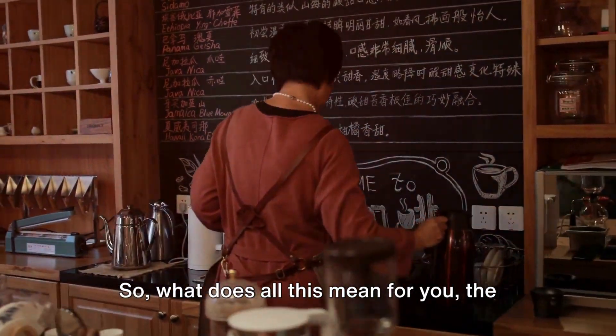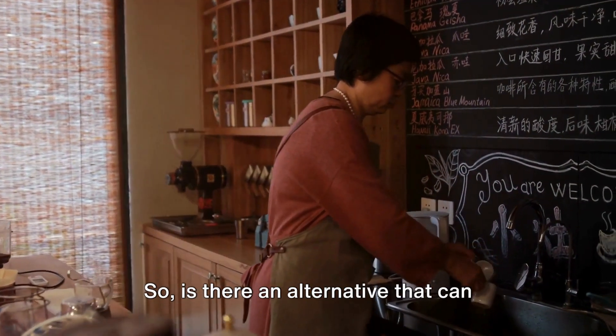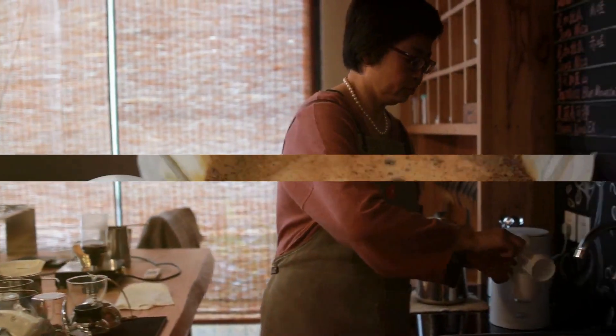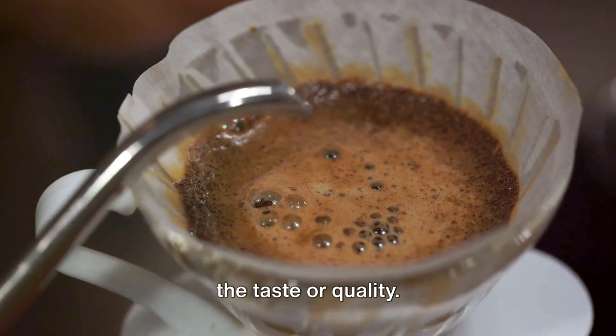So, what does all this mean for you, the coffee lover? Well, it might be time to rethink your caffeine routine. Is there an alternative that can balance your love for coffee and the environment? There are more eco-friendly ways to enjoy your coffee without compromising on the taste or quality.